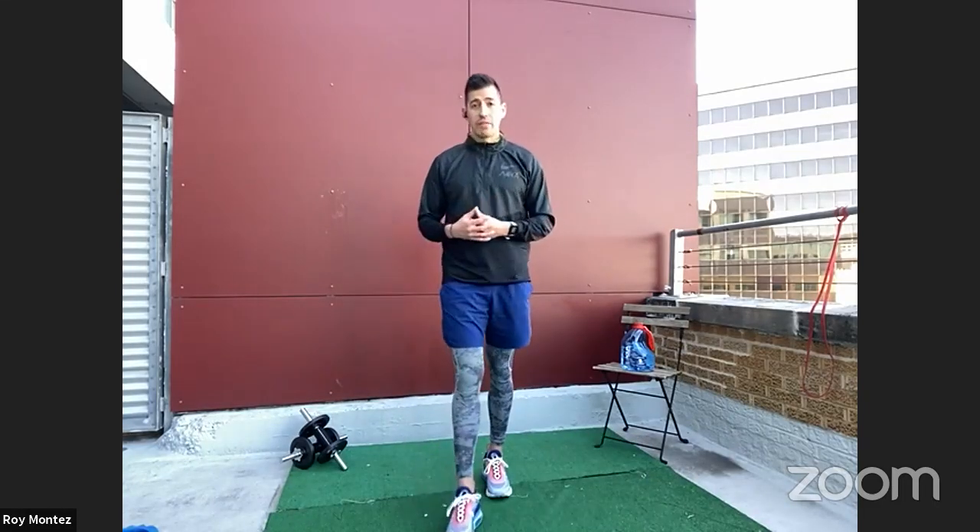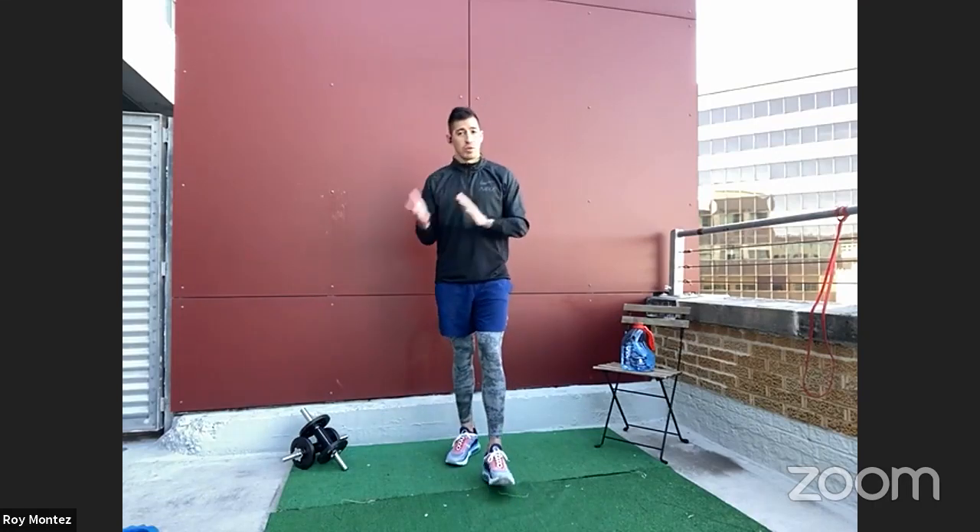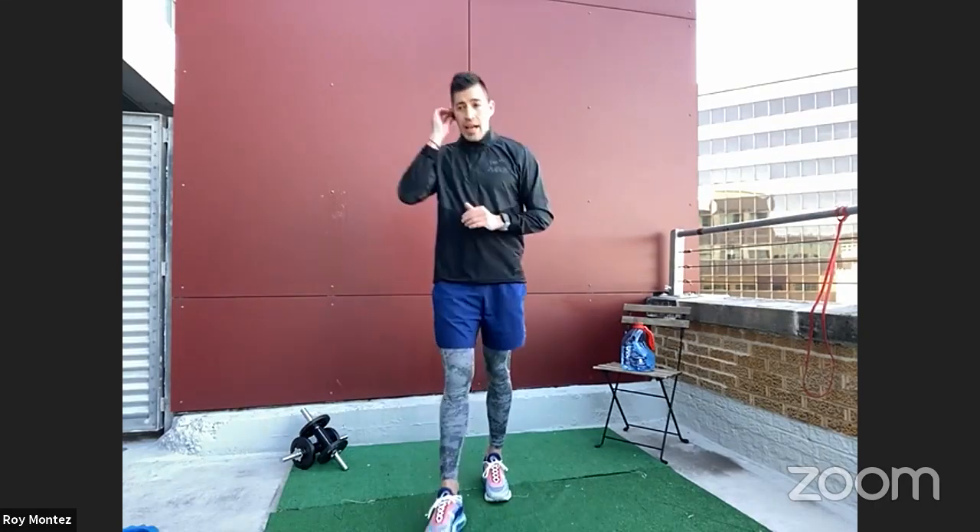If you want to get that heart rate elevated a little bit higher, go ahead and do those plyo lunges. I'll alternate — one round plyo, one round static. Second exercise is going to be a half kneeling shoulder press. If we have any resistance available — dumbbells, plates, anything with a handle — go ahead and grab that.